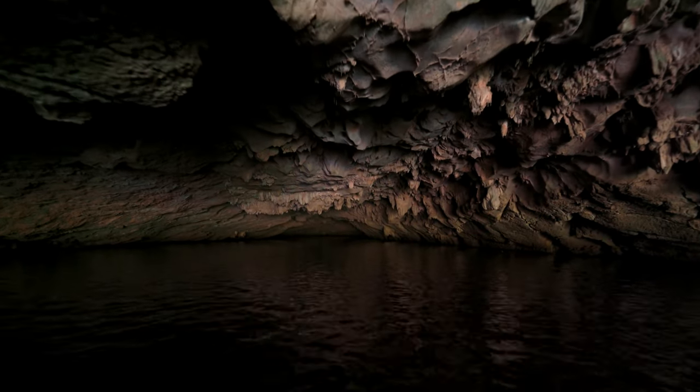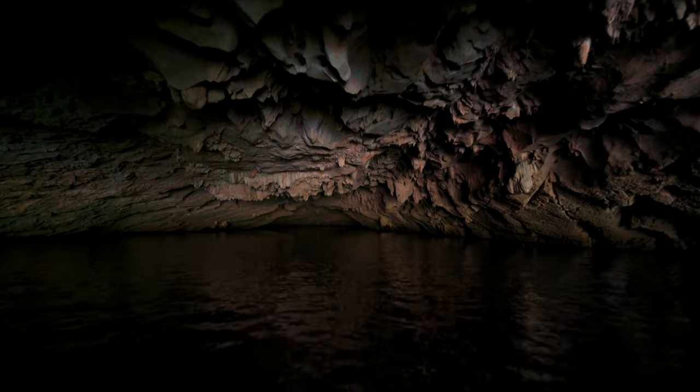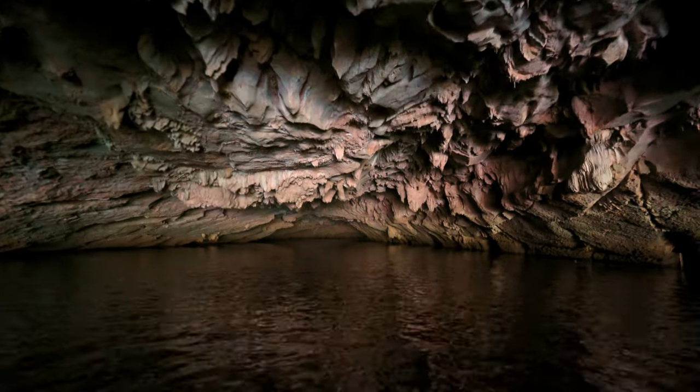The first cave we went through is 20 meters wide and 127 meters long. There will be times when the tides are high — around September — and among the three caves, this is the only one you can go through at high tide. For the second and third caves, if it's high tide, you might not be able to go through.